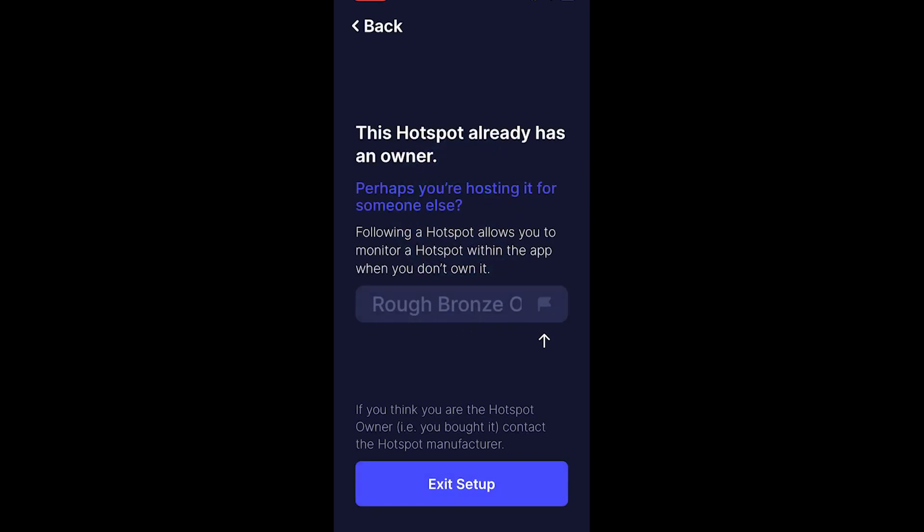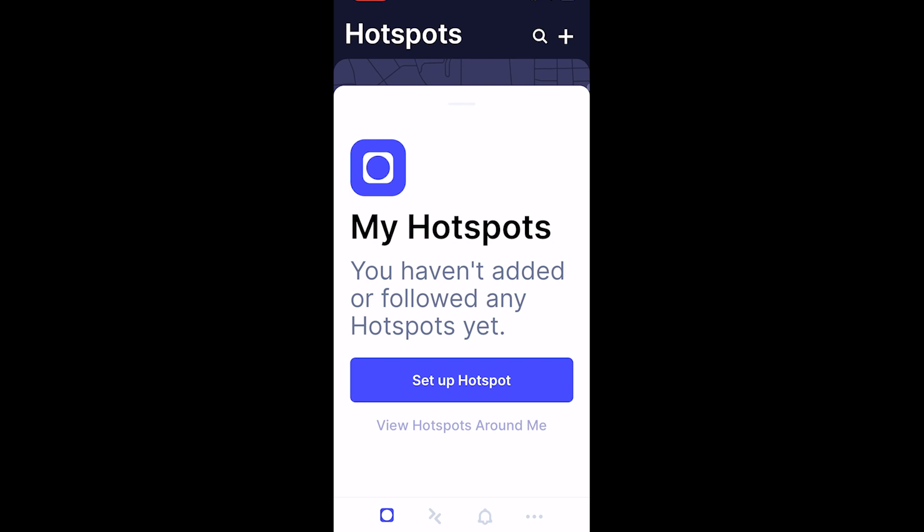And that's it. Now it's going to warn you that the hotspot does not belong to you — that's no problem at all. Just hit exit setup. Now you're going to be brought back to the main page. Just use the search icon in the top right, search for your hotspot, and use the little flag icon to follow your hotspot and it'll show up on this main page. And that's it — hotspot is set up.